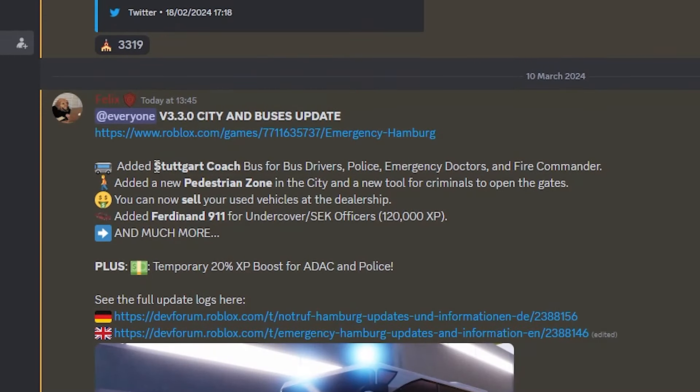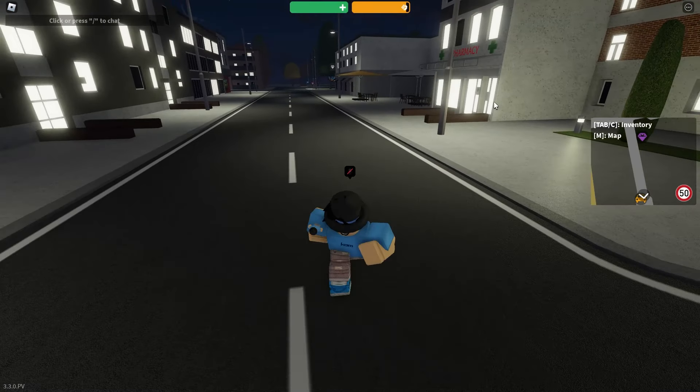In this new update, if we go over to the Discord, we can see they added a Stuttgart coach — it's like a bus for the police, emergency doctors, and the fire commander. They've also added a new pedestrian zone, which will be interesting to check out, and a new tool for criminals to open gates. You can now also sell vehicles at the dealership, which is really cool, and they've added a new vehicle for the police, plus a couple other things.